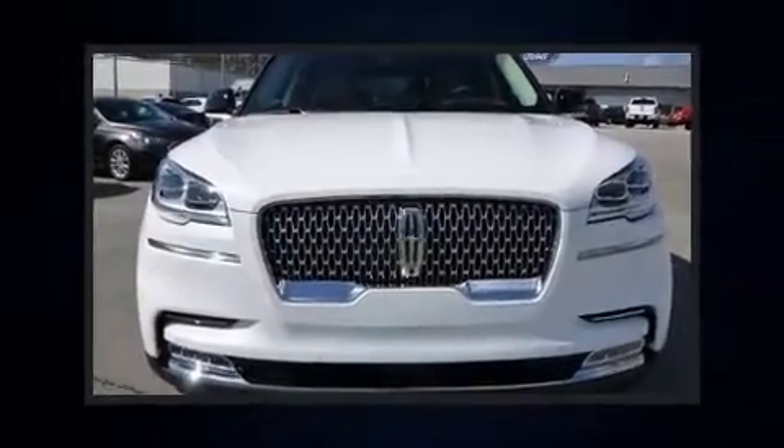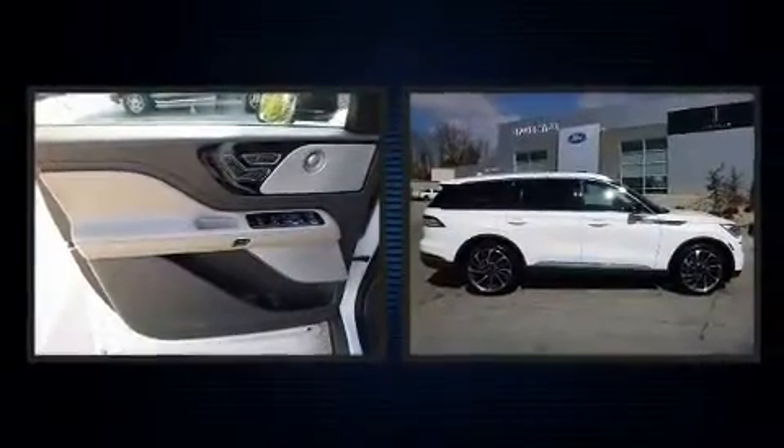Come test drive this 2022 Lincoln Aviator. A turbocharger is also included as an economical means of increasing performance.